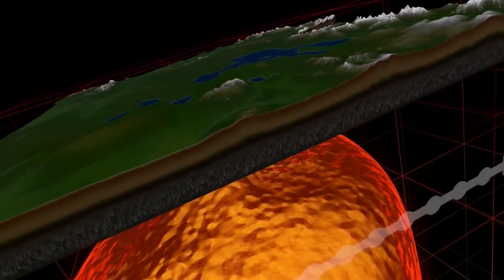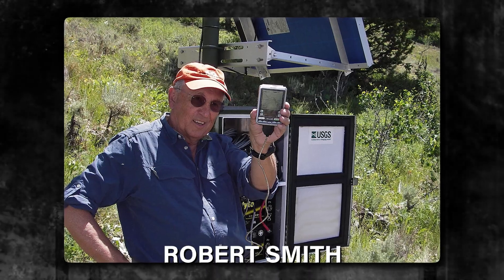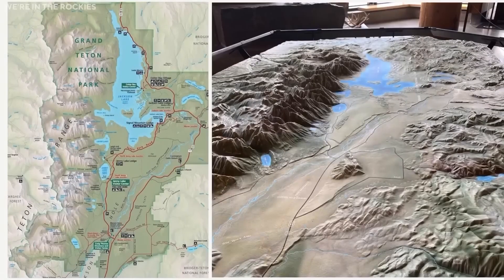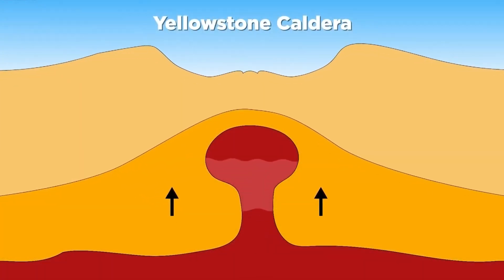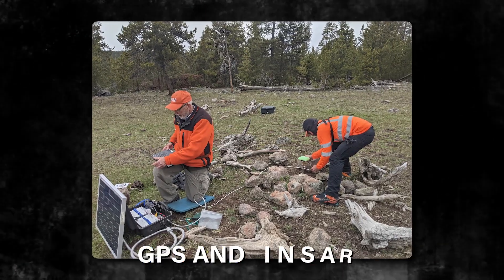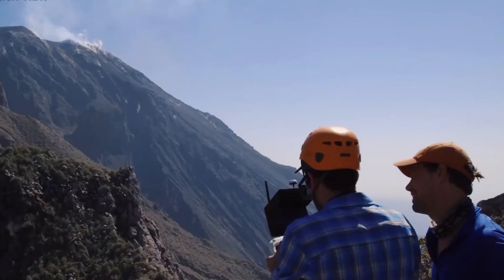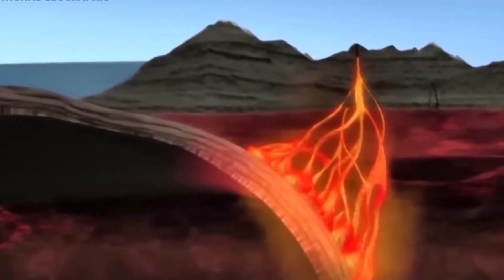The recent discovery of a dome-shaped uplift within the Yellowstone volcano system, brought to light by Dr. Robert Christensen and the University of Utah's Robert Smith, adds a new layer to our understanding. Observations of changes in water levels at Yellowstone Lake indicated a tilting of the lake basin, signaling significant geological shifts beneath the surface. This dome-shaped uplift, resembling a rise of the ground, suggests forces pushing up from below, possibly magma or the park's hydrothermal system. Advanced technologies such as GPS and InSAR enable scientists to monitor these subtle ground movements, providing insight into the evolving magmatic system below Yellowstone.